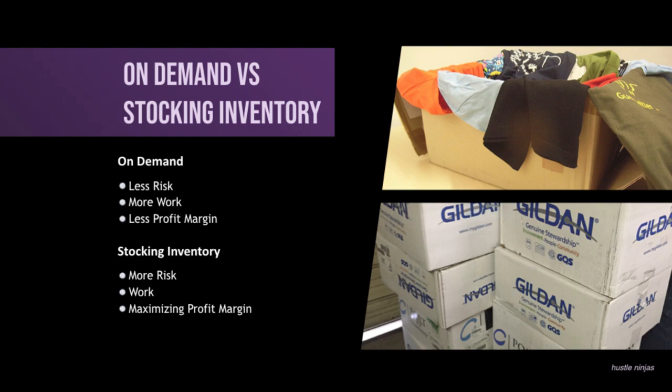When you're doing something on demand, you've got to scavenge around, get the print material, get the blanks and all of that. If you're stocking up on your supplies, then your stuff's already there — you're able to get to work right then and there. And with stocking the inventory, you're able to maximize on your profit margin — getting the best prices for your blanks, best prices for your supplies, and all of that. So there's pros and cons to both — you can always do a little bit of a mixture. You've got to do what's best for you.